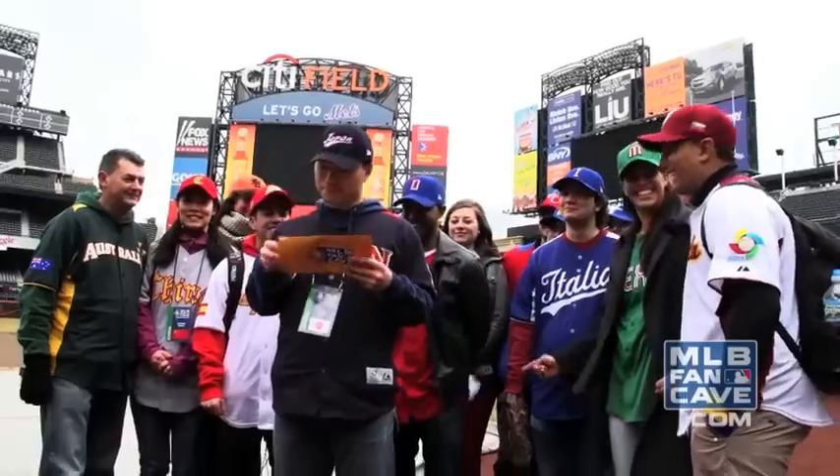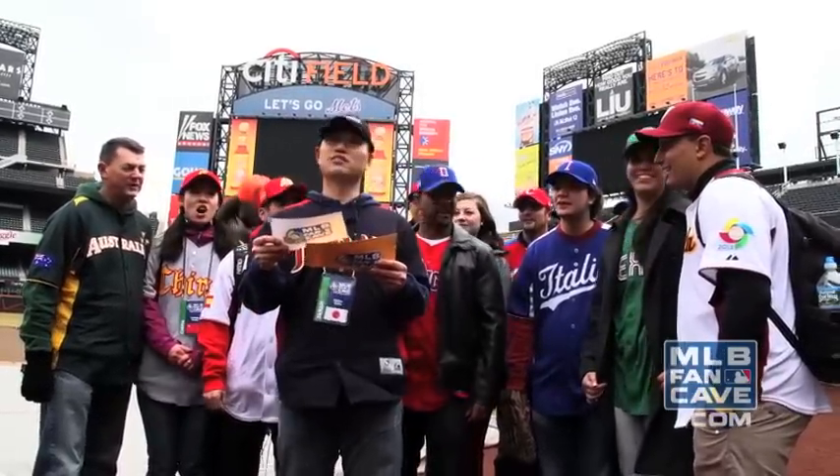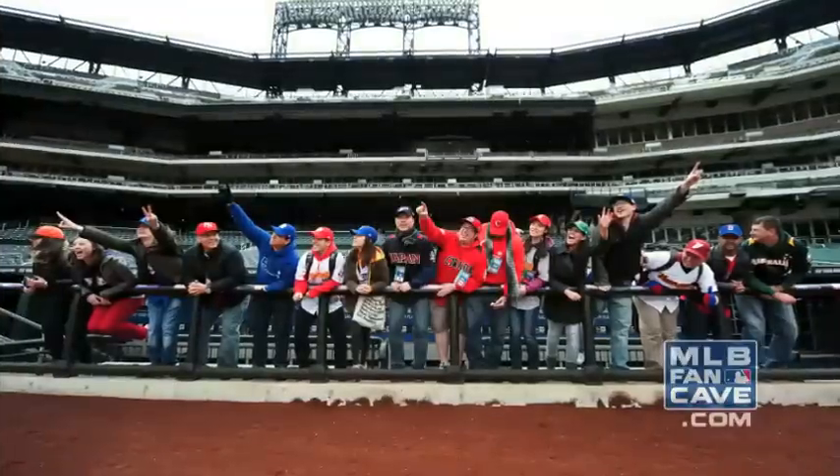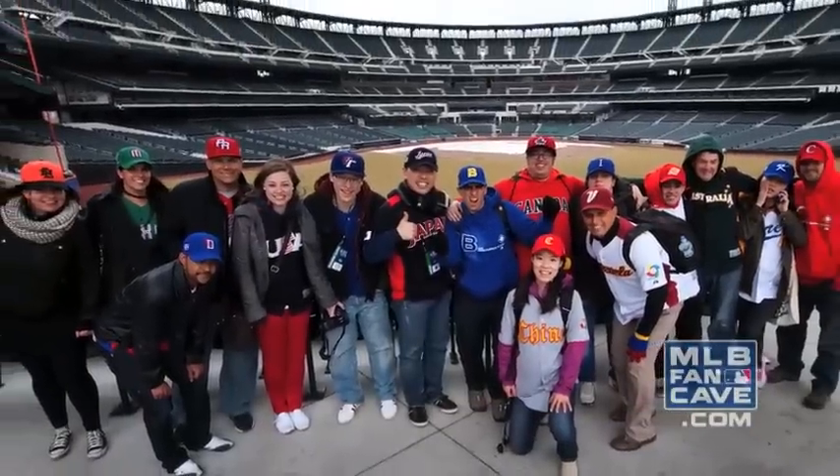We are here at Citi Field, and one more photo. Your choice! What a choice!